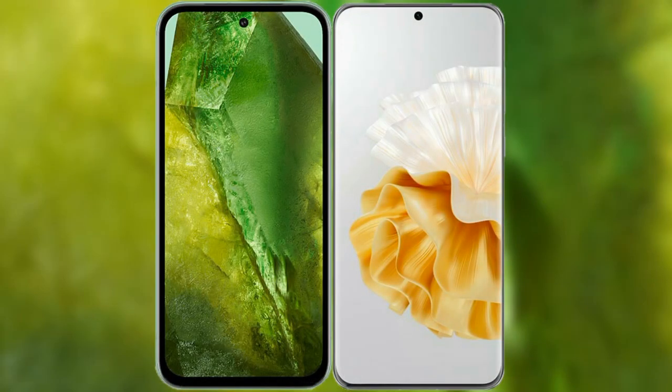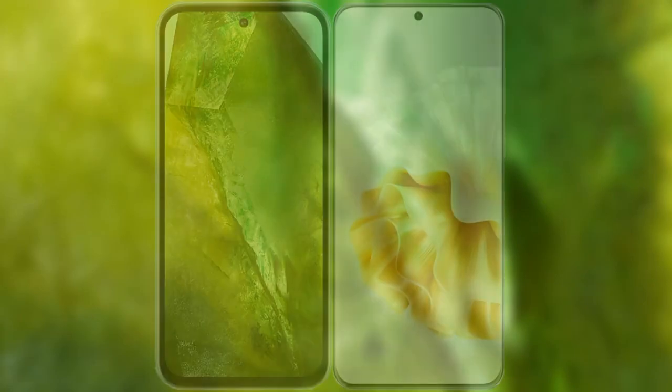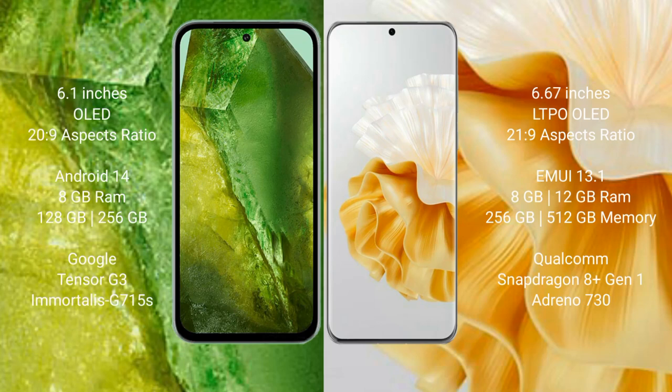We will compare the new Google Pixel 8a with the Huawei P60 Pro. The Google Pixel 8a comes with a 6.1-inch OLED display with an aspect ratio of 20:9. The Huawei P60 Pro comes with a 6.67-inch LTPO OLED display with an aspect ratio of 21:9.